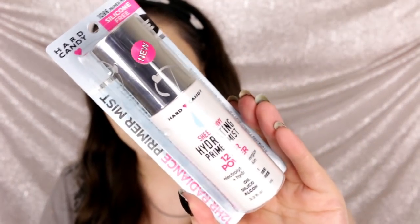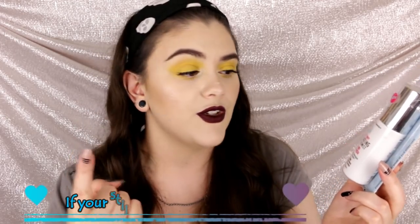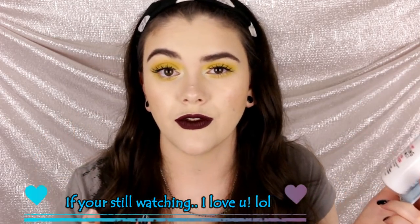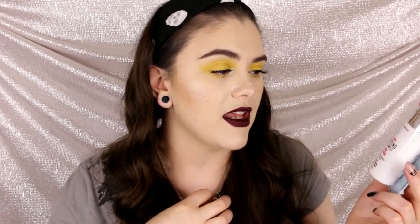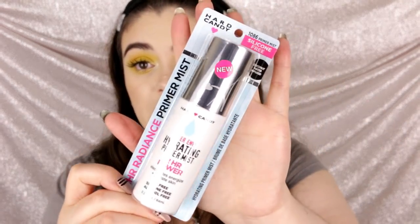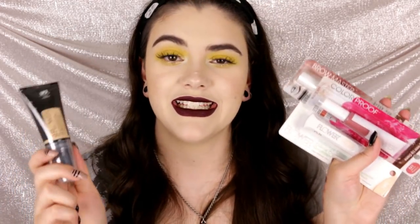This is the Hard Candy 12 Hour Hydrating Primer Mist. I've been dying to find a really good primer for my dry skin. What really intrigued me is that it's oil free, silicone free, and alcohol free. I really don't like silicone-based primers — they always clog my pores and make me break out. I love their setting spray and Hard Candy in general, so I'm hoping this is really good. Let me know if you'd like to see a first impressions or review!